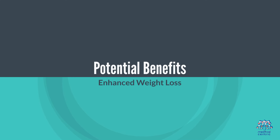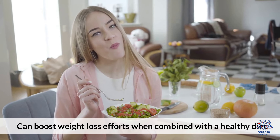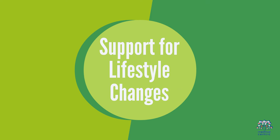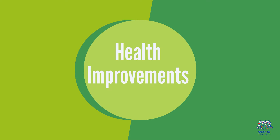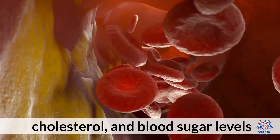Potential benefits. 1. Enhanced weight loss: can boost weight loss efforts when combined with a healthy diet and exercise. 2. Support for lifestyle changes: may provide additional motivation and support for those struggling to lose weight. 3. Health improvements: can lead to reductions in blood pressure, cholesterol, and blood sugar levels.